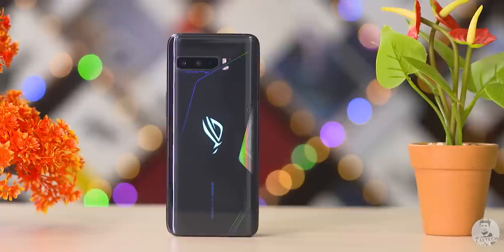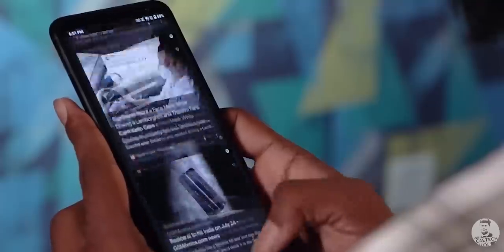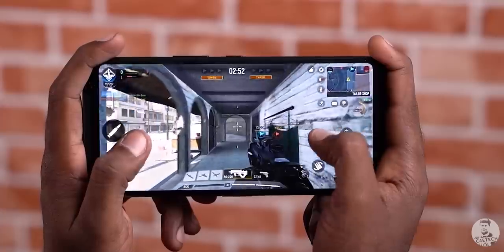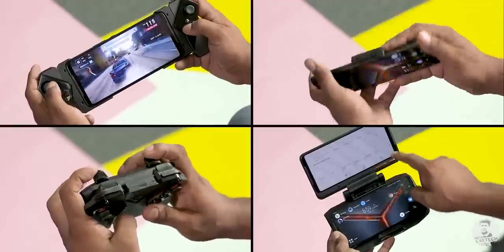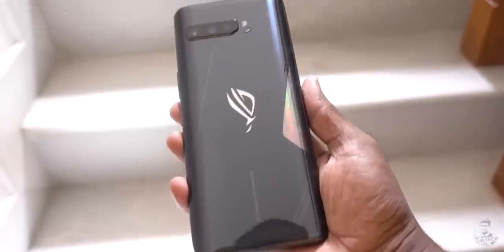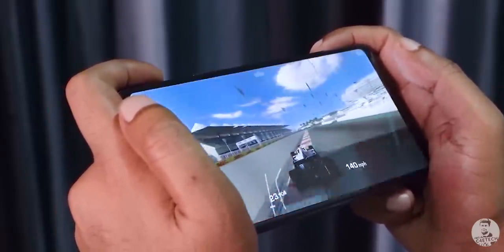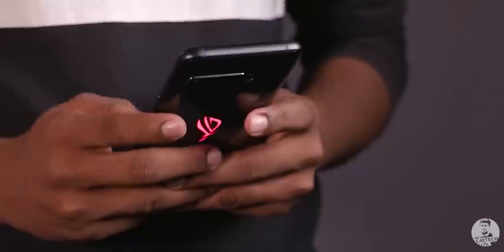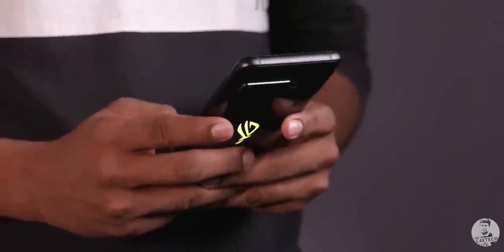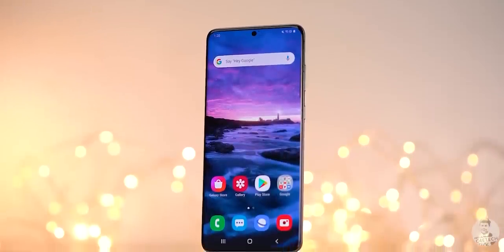Jumping to the 50,000 rupee price point, we have the ASUS ROG Phone 3. This is what peak Android performance looks like — a 144Hz screen, Snapdragon 865 Plus processor, air triggers, and a whole ecosystem of gaming and productivity-focused accessories. This is, according to me, the best gaming phone out there right now. Even if you aren't a gamer, at 50,000 rupees the ROG Phone 3 ticks most flagship boxes while costing significantly less than other traditional flagships.